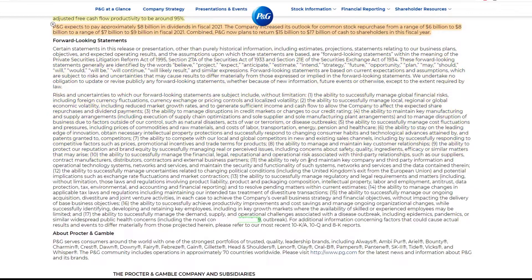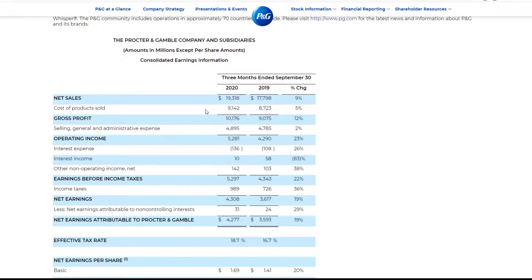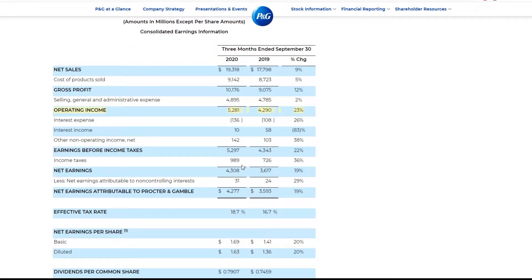This is their forward-looking statement — it's basically all the legal stuff. Getting down to the charts, referring to the three months ended September 2020 in comparison to 2019: operating income is up 23%, net sales are up 9%. You definitely want to see an increase in operating income. Income before tax up 20% — they're growing so much. Tax rate is pretty high, so I actually look at operating income rather than net earnings. Dividends per share increased about 5 cents from the prior quarter — that's roughly a 6% increase.